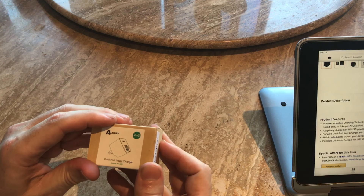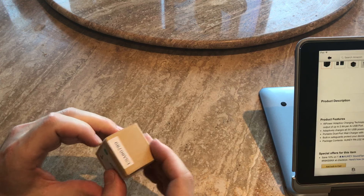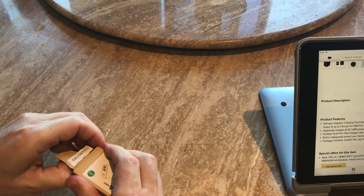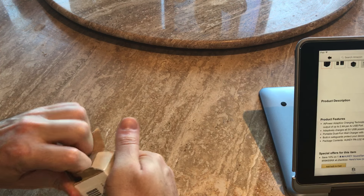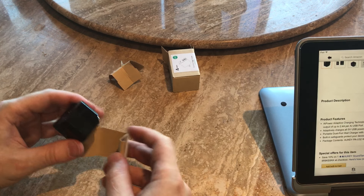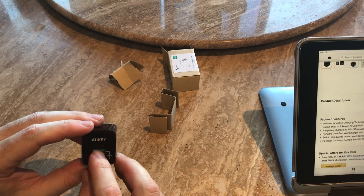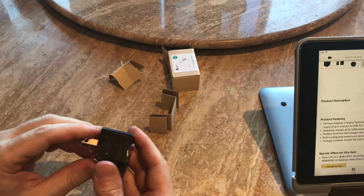So this is what it looks like when you open the box. The model is PA-U32. We got the black one — it has the little flip-up plug and two ports. You can use both ports at 2.4 amps.